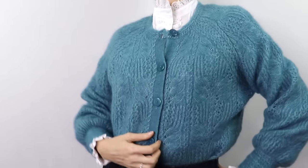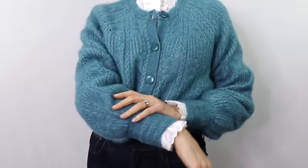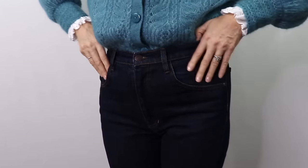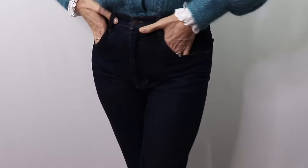I think this look is feminine, casual, classic but ultra trendy — a beautiful outfit. Let me know in the comments if you still think that pair of jeans is boring.